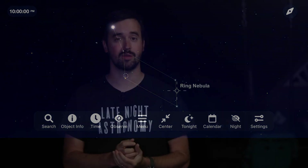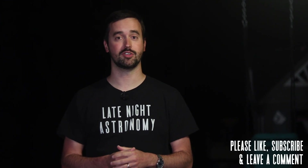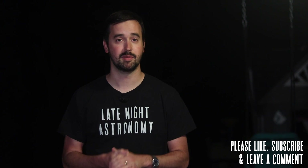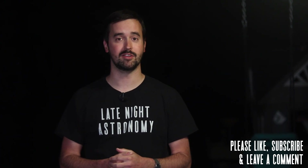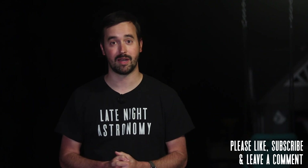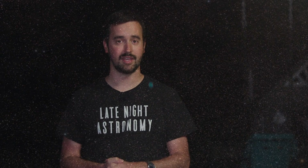Those are just some of the incredible things you can get out to see in our sky this July. If you've enjoyed this video, please like it and consider subscribing to join our growing community. Let everyone know what you're able to get out to observe and image, and get some conversations going about the night sky in the comment section below. Thank you all so much for your continued support, and clear skies from Late Night Astronomy.